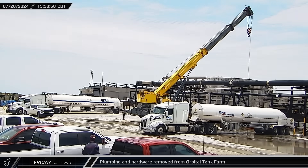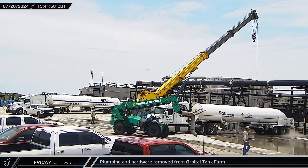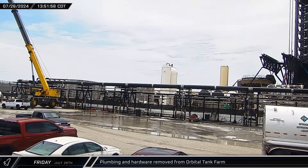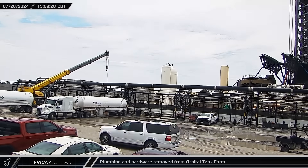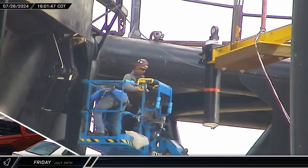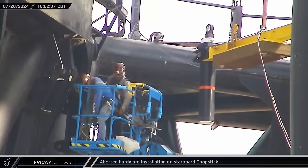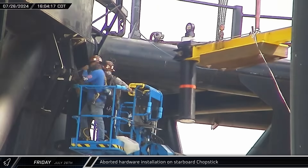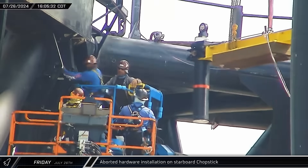Back at the launch complex that afternoon, a crane was seen removing sections of cryogenic piping and accessories. These assemblies are likely being scrapped as part of the process of switching over from the old vertical to the new horizontal storage tanks. Just a few hours later, crews were seen up at the starboard chopstick to install another new damper as they continued to work to prepare the arms for catching.